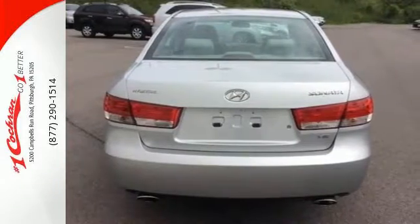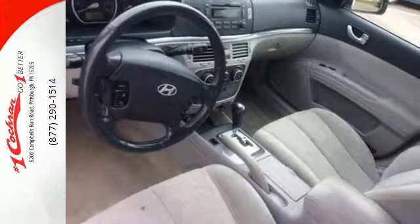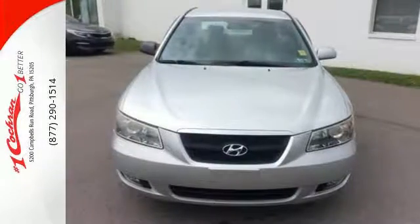With more features than its competitors and a price that can't be beat, this Sonata proves that you can have your cake and eat it too. Hurry in today for a test drive.